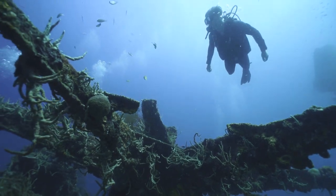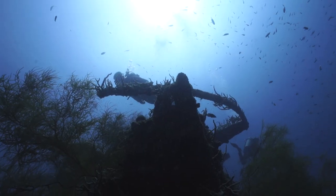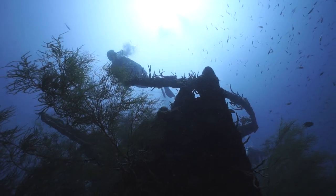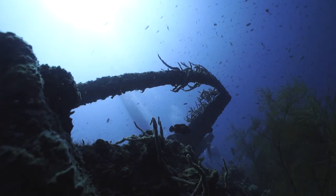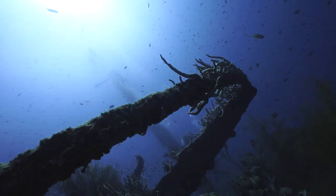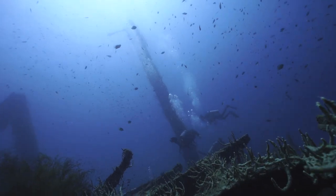The first dive is the Olympia Maru, sunk during the Second World War on September 24th. The Olympia Maru was a Japanese army cargo ship that is 137 meters long, or 450 feet. A US aircraft sank it on September 24th, 1944, in a surprise attack. The wreck currently sits at about 18 to 24 meters, making it a perfect dive for beginners or people who want an easy dive with no currents.